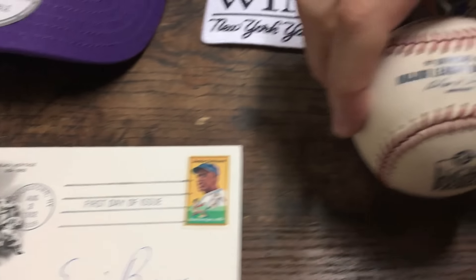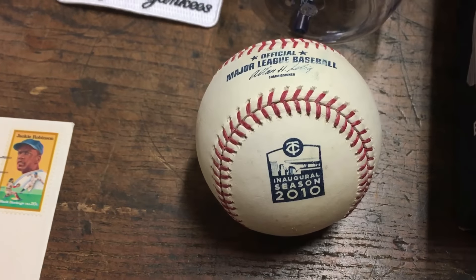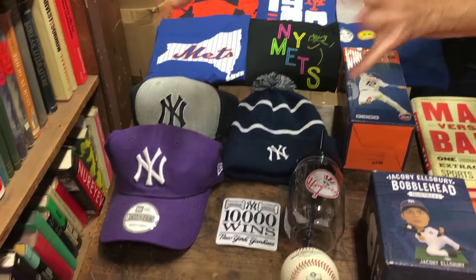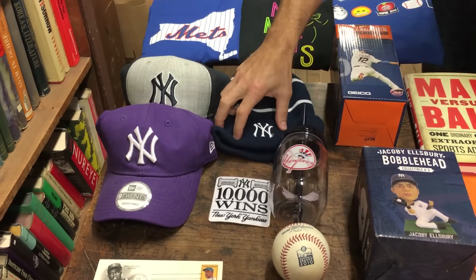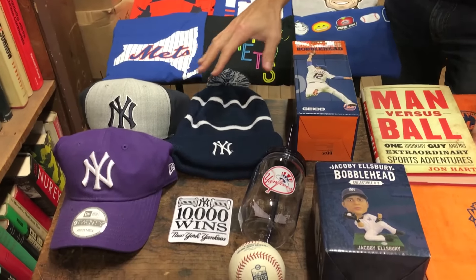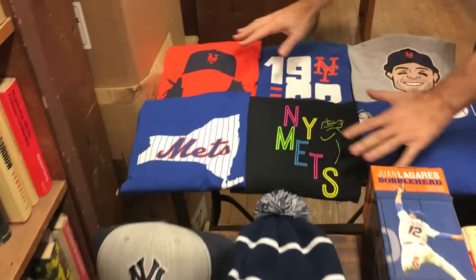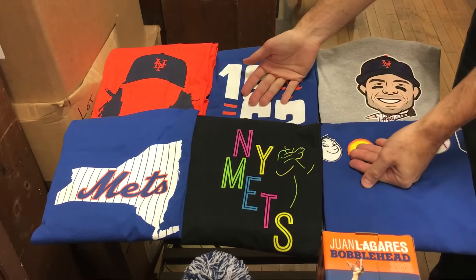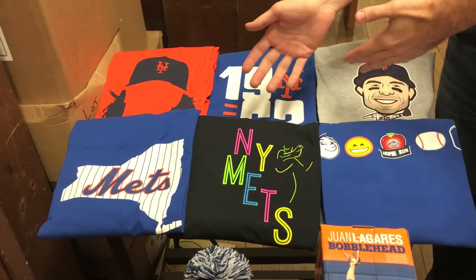We have a commemorative baseball from the inaugural season in 2010 at Target Field. Now backing up, the first group of prizes — these five things will be given all at once: two Yankee hats, plus a third Yankee hat with a radio logo on the back, a 10,000-win commemorative patch, and a mason jar. These were all giveaways somewhat recently at Yankee Stadium. And that brings us to these six Mets items, all t-shirts, given away together as one prize. These were all from Free Shirt Fridays, I think all from the 2015 season. They are all size XL, never been worn.